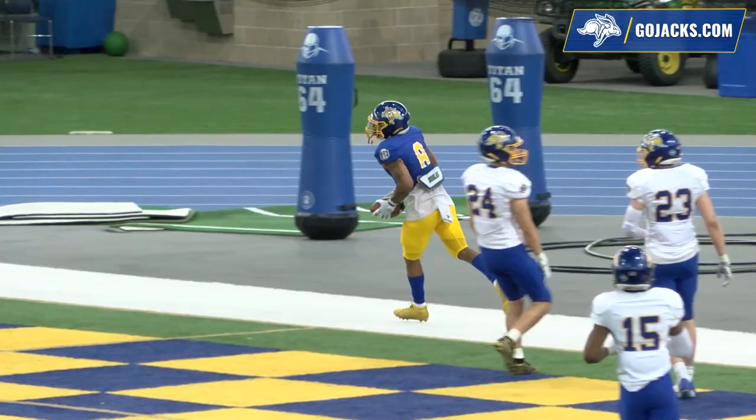The SDSU spring football game is in the books. The offense wins 57-25. We'll be back to wrap things up in a moment.